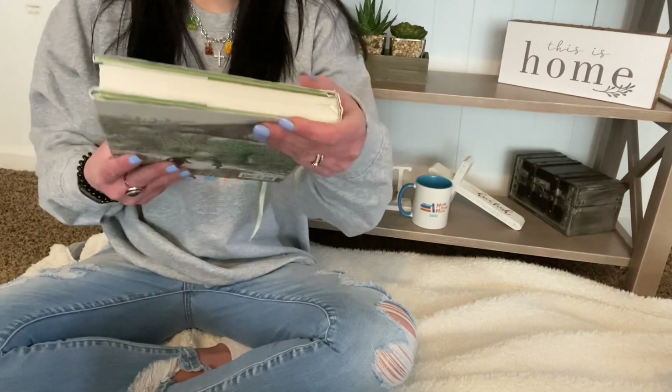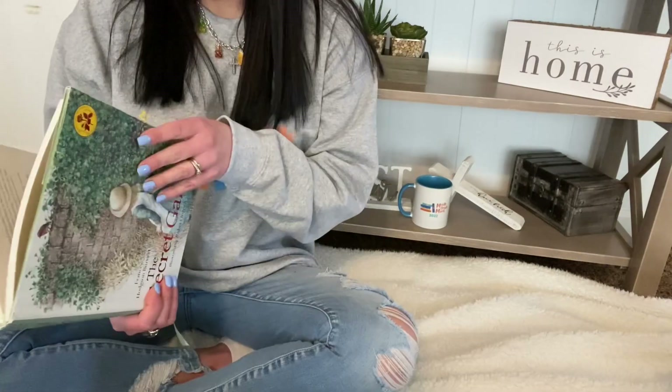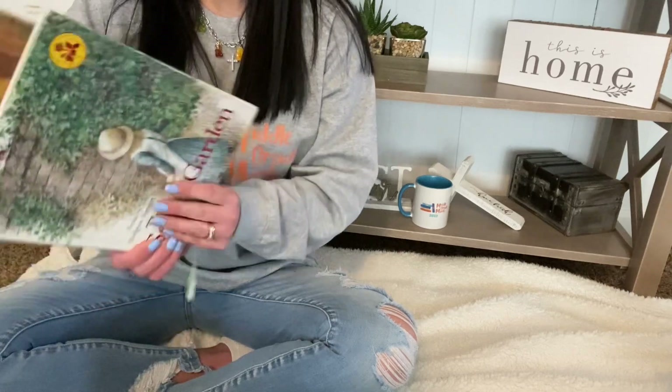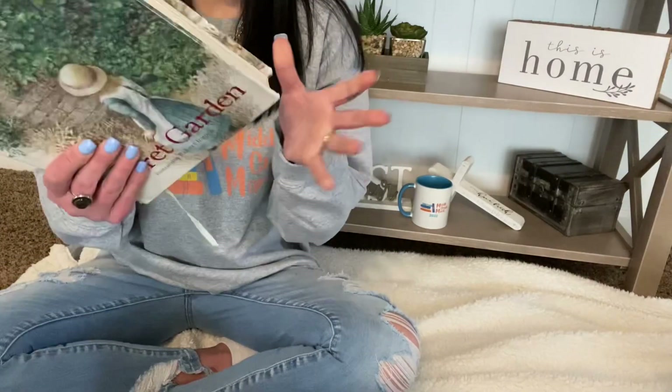I have The Secret Garden by Frances Hodgson Burnett. I'm not going to read the synopsis because many people know the stories of these. This one is just beautifully illustrated. I absolutely love this story.